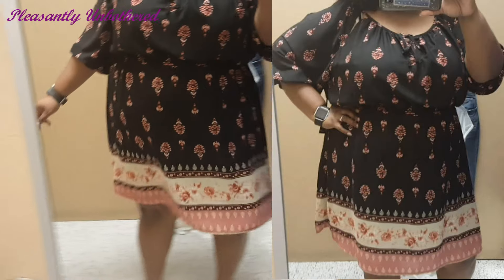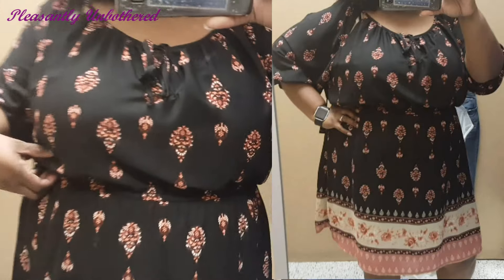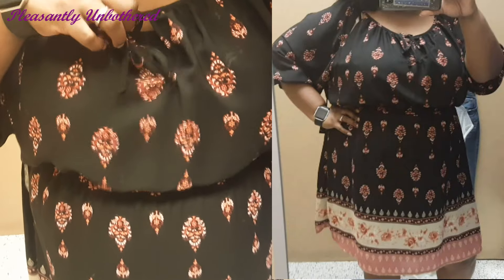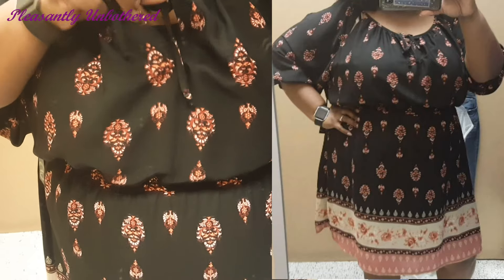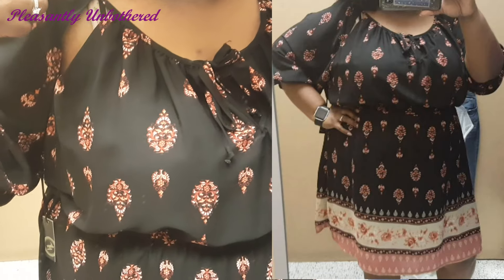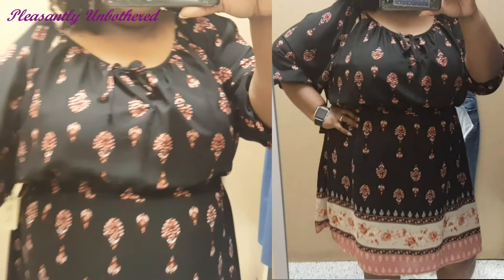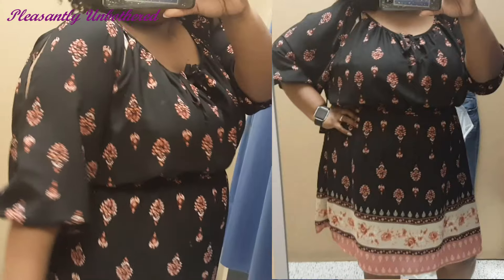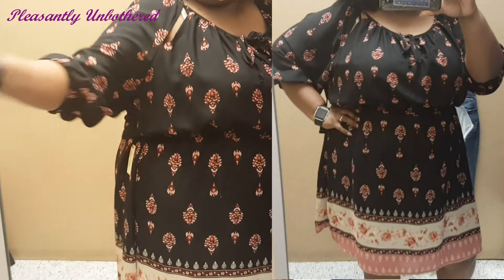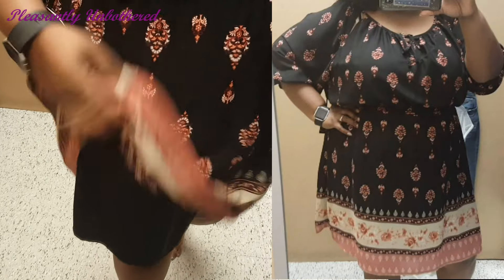The cut and pattern of this next dress definitely gives me boho vibes — kind of that Coachella and festival type of fashion. I thought it was really cute, especially the way it cinches at the waist and then flares out slightly at the bottom. I wear a lot of black, so I liked that this was a nice deep color, appropriate for spring without being too bright or too floral. This dress is also lined, and I'm trying it on in a 3X.